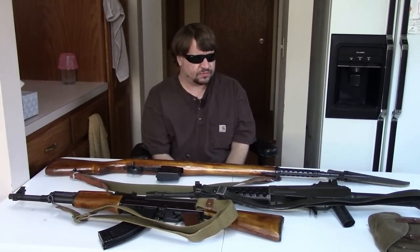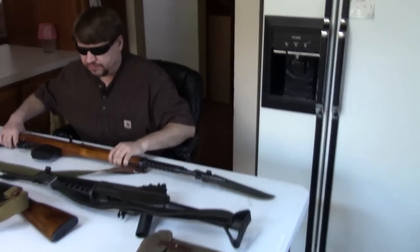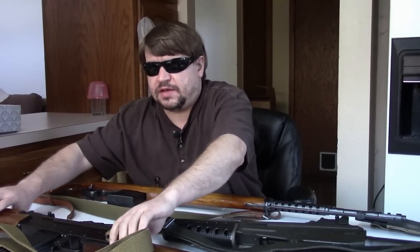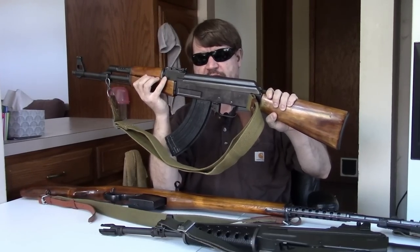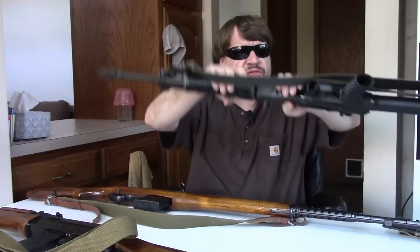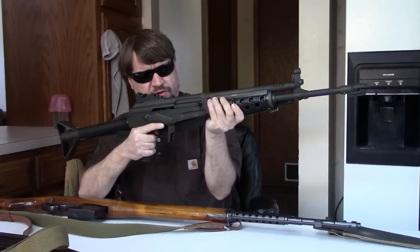First off we've got an SVT-40, which is of course Russian-made. Next we have my Russian AK-47 Type 3 build, which in Finland was known as the RK-54. And finally — I promise this will be about the last time I drag this one out — we've got my Finnish Valmet M62S, which is an RK-62.